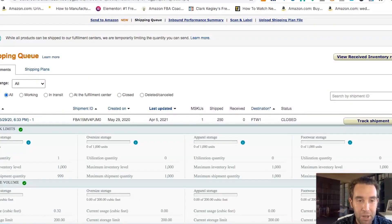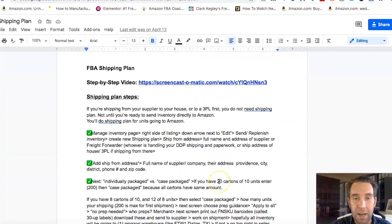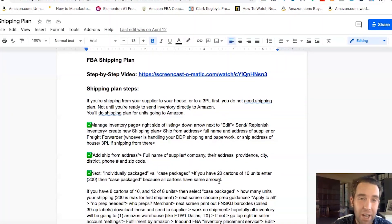Welcome inside my computer. What we're going to go over is the FBA shipping plan inside Amazon Seller Central. The actual shipping plan steps and how you enter a shipping plan have changed, so this is going to be a totally updated video. This new shipment workflow for entering brand new FBA shipments has changed a bit. Let me guide you through exactly what you'll need and how to get your shipping plan entered.